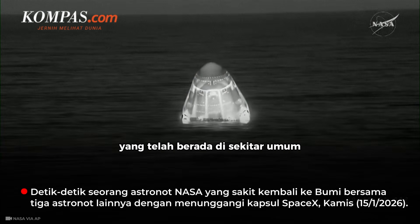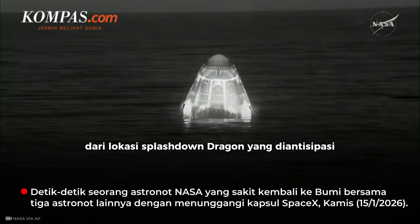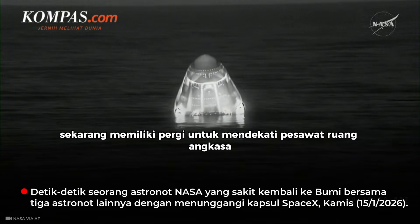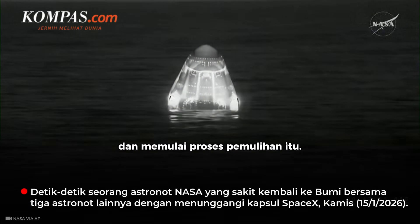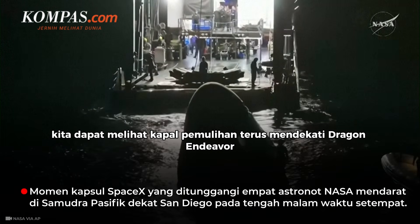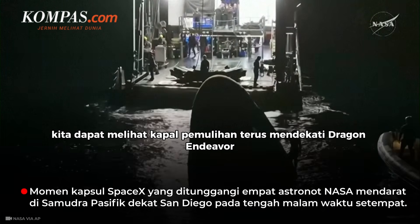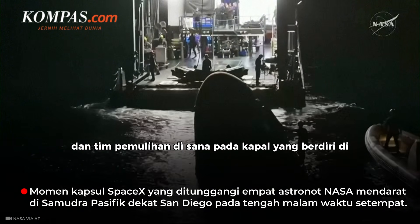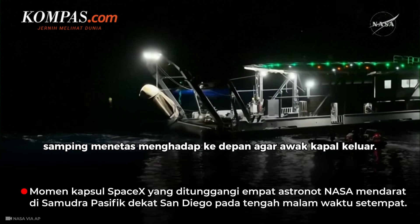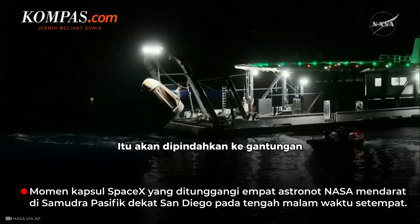SpaceX personnel who have been in the general vicinity of Dragon's anticipated splashdown location now have the go to approach the spacecraft and begin the recovery process. We can see the recovery vessel continues to approach Dragon Endeavor.